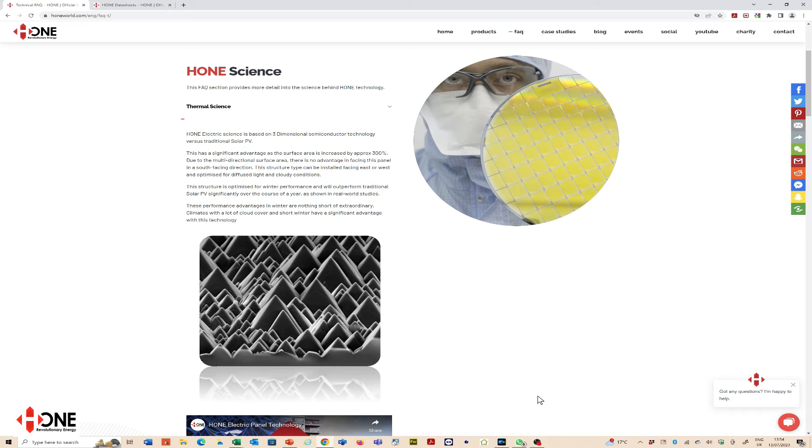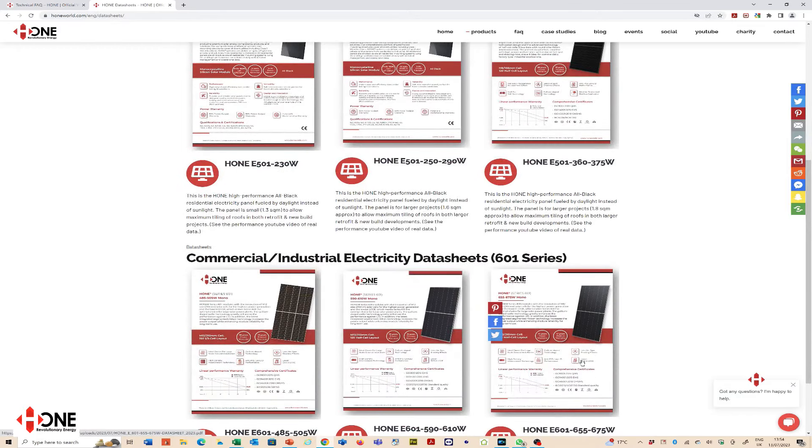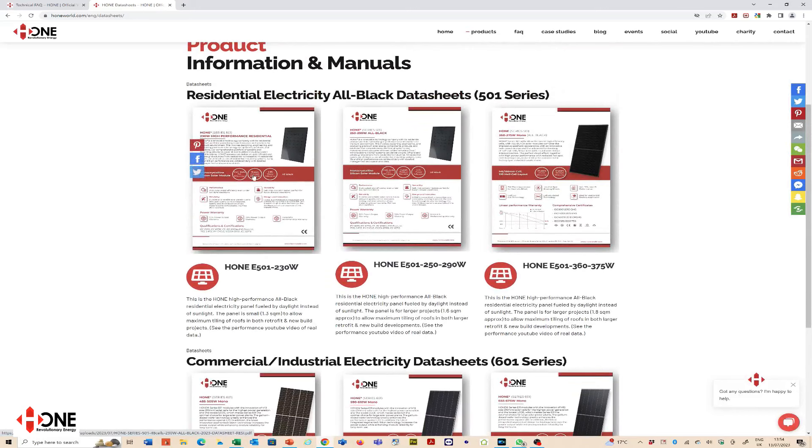So where does all this enhanced performance come from? It comes from the pyramidic structures that make up the semiconductor units within the panels themselves — these are designed to collect daylight rather than sunlight. The surface area of one square meter of these pyramidic structures is three and a half square meters per square meter of panel area, giving it a large collector array. This is where you get the huge performance in low-light conditions and in winter. Our dense energy three-dimensional semiconductors are the highest performing panels on the market currently — and that's data-led.